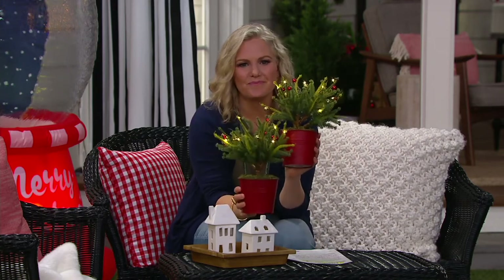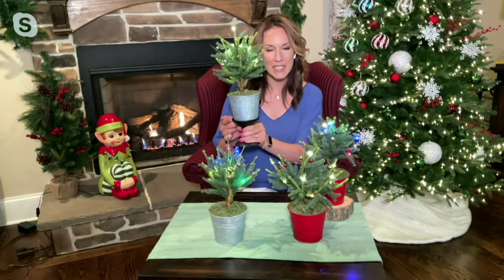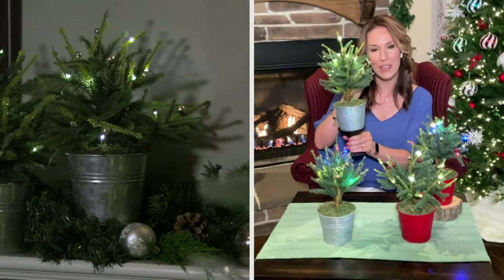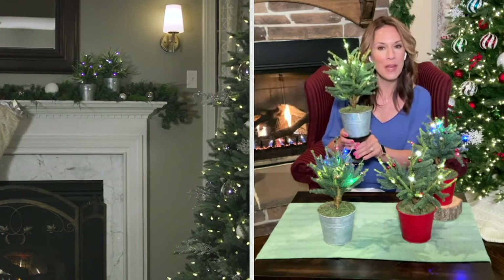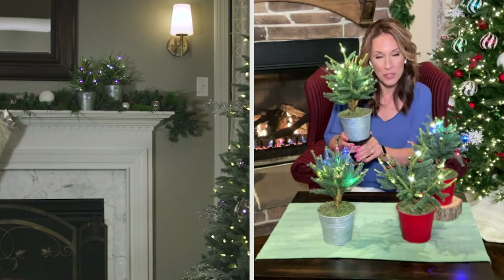These stand about a foot tall and the branches spread to about nine inches, though the base is much more narrow. I'm showing how it fits into a standard pedestal. I love putting them on the edges of a mantle to anchor the ends — even if you have ornaments or greens in the middle, these hold the ends beautifully. They're lit and decorated with little coordinating ornaments, and you can certainly add more if you'd like.